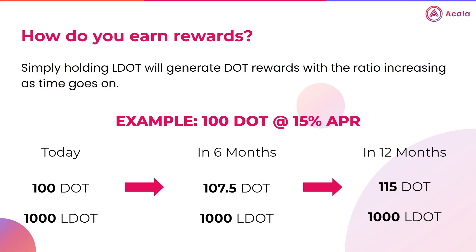Here's an example. Let's say you've staked 100 DOT. It's important to know that the DOT to LDOT ratio is not 1 to 1 — it's determined by an algorithm in the protocol. So let's say you stake 100 DOT and you receive 1,000 LDOT. Now the 1,000 LDOT figure won't change as time goes on, however the amount of DOT it's worth definitely will. So today, that 1,000 LDOT is worth the initial 100 DOT. However, 6 months from now, at a hypothetical 15% APR, that same 1,000 LDOT would be worth 107.5 DOT, give or take, or 115 DOT after 12 months.